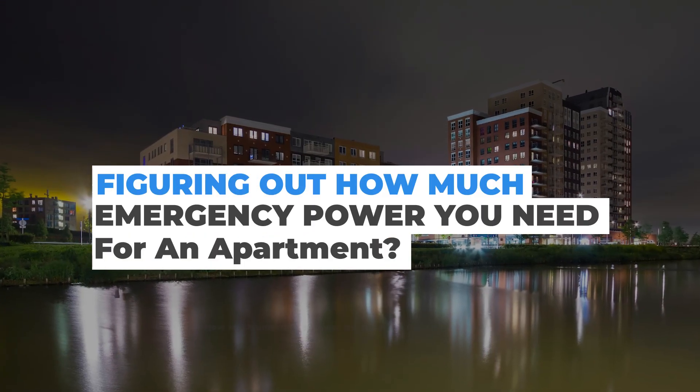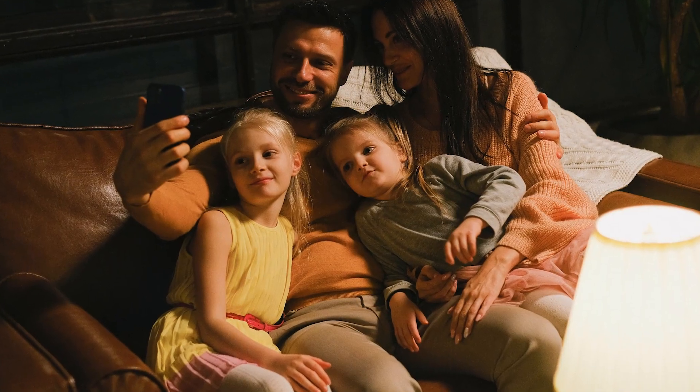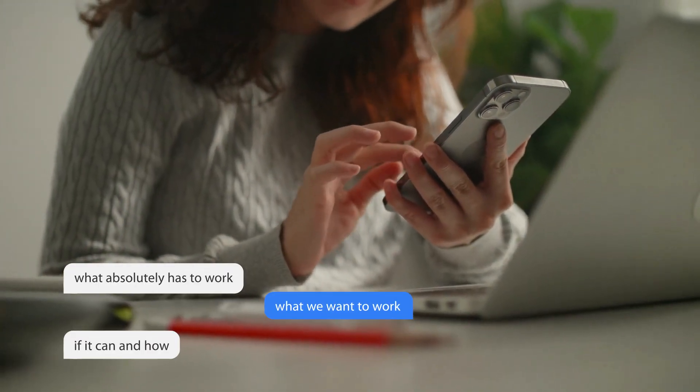Figuring out how much emergency power you need for an apartment: losing power from rolling blackouts, extreme weather, or a terrorist attack seems to be on the rise these days. Figuring out how much emergency power you need should be a priority for emergency preparedness for you and your family. Whatever the reason for the power outage, it can be scary and dangerous. So the first thing we want to look at is what absolutely has to work, what we want to work, and if it can and how.